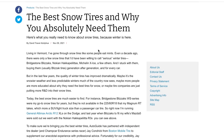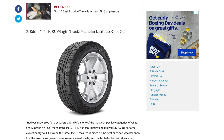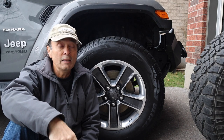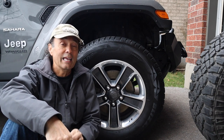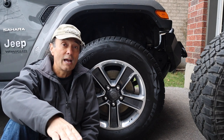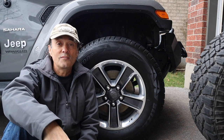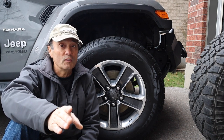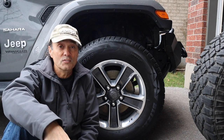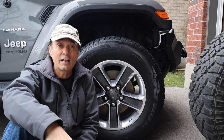Many articles consistently point to the Bridgestone Blizzak and Michelin X-Ice as the top two winter tires for performance and handling satisfaction. From my own experience with the Bridgestone Blizzak, I have to agree — they perform amazingly and feel very secure on icy conditions. Remember, four-wheel drive helps you go, but dedicated winter tires help you stop and avoid accidents. No four-wheel drive system can compensate for improper tires.